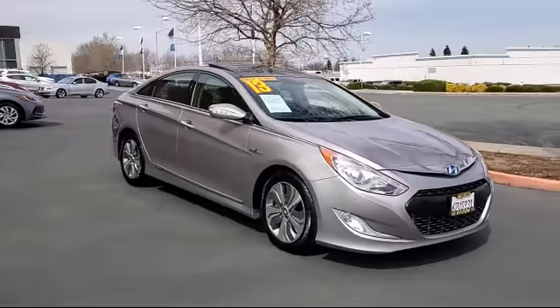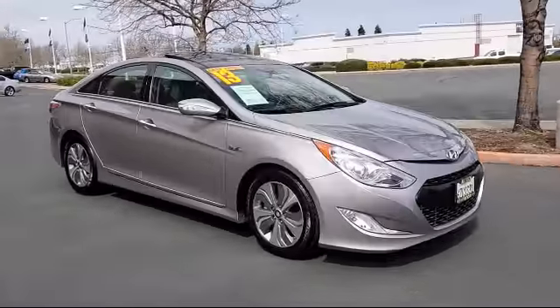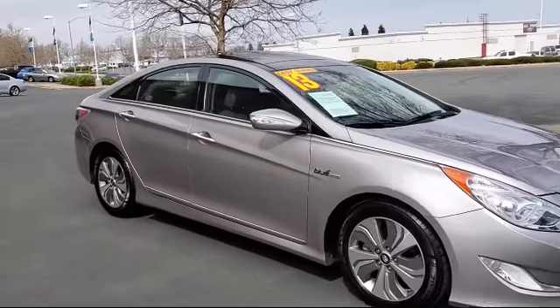It comes equipped with climate control, navigation, heated front seats, keyless entry, premium sound system, and power outside mirrors.